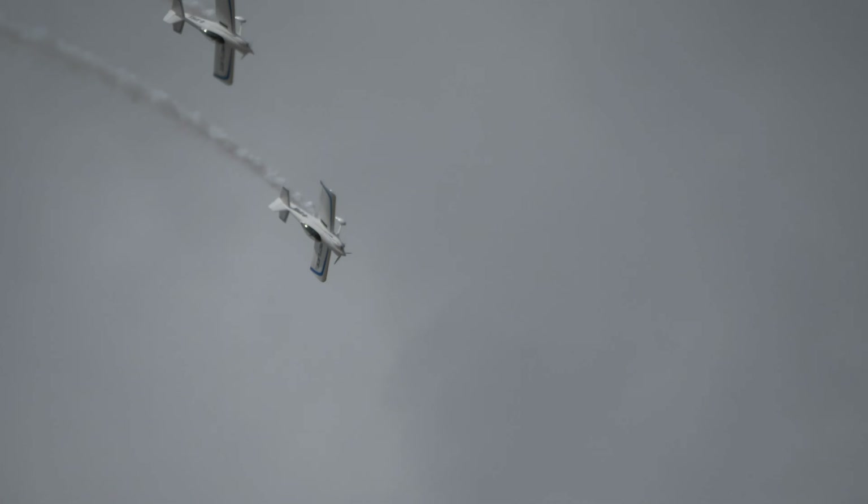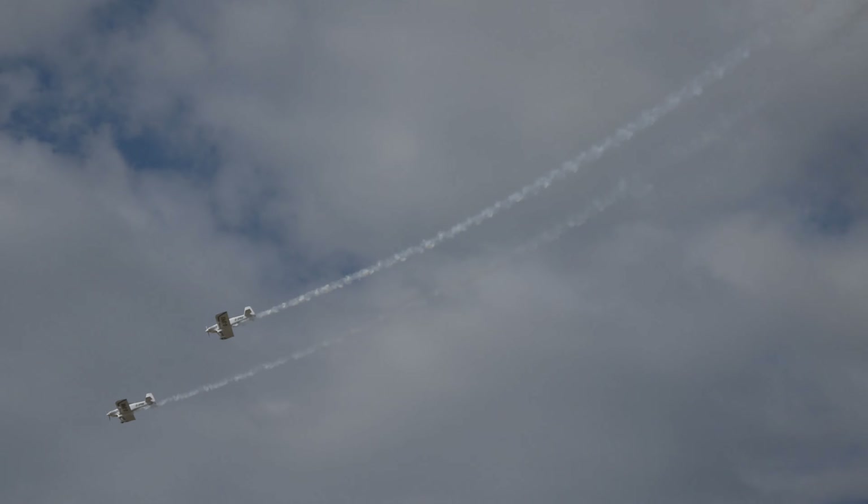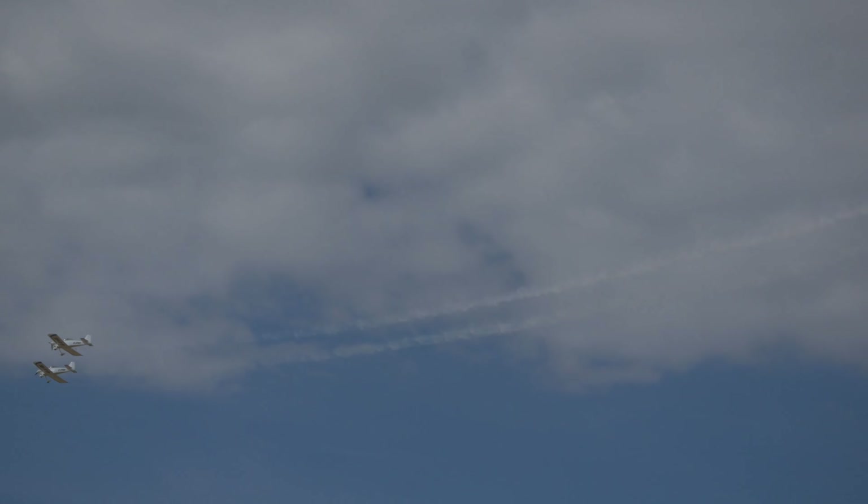Something that takes literally years of background flying work and then, of course, many, many weeks of formation practice.